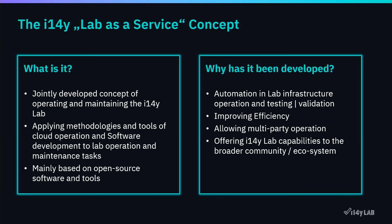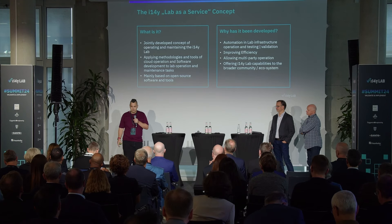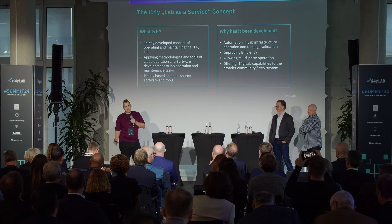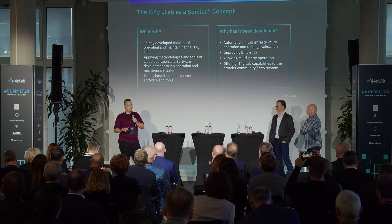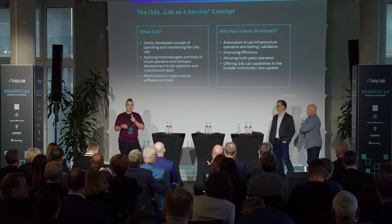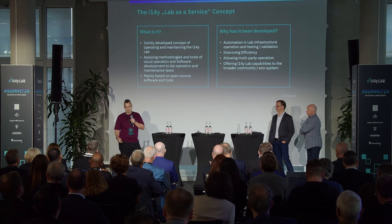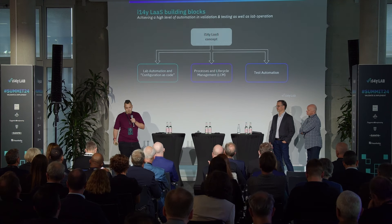Being financed by the government, we wanted to base this whole thing on open source software. We did not just throw money at vendor solutions. Instead, we looked at how we can provide certain pieces of the infrastructure and testing equipment as a service, and bring together this Lab as a Service concept.